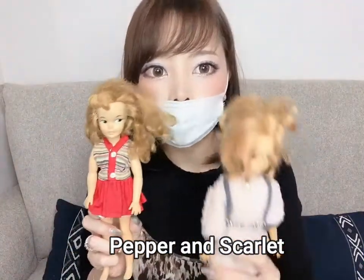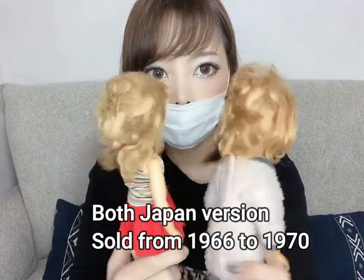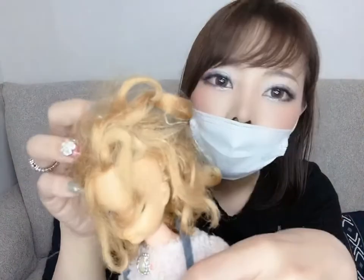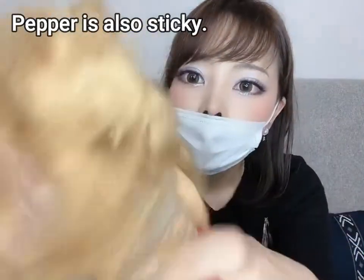I also have Pepper and Scarlet here. Look at Scarlet's hair — she has very messy hair, and her legs and arms are very sticky. This is because her legs and arms are made of rubber material. Tammy was made of plastic, so that's the difference. Pepper too — rubber material, so it's very sticky. And her hair as well.